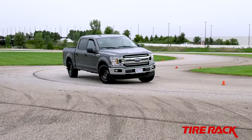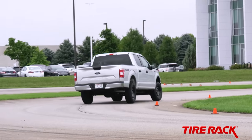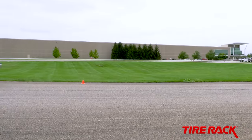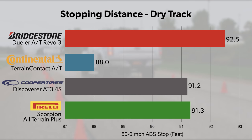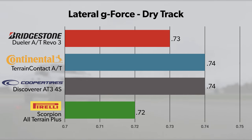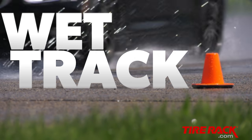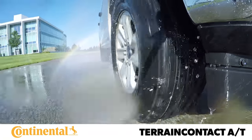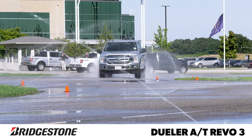Neither the F-150 test vehicles nor the on- and off-road all-terrain tires in our test were designed with dry track performance in mind, but some limited track testing revealed they're all capable if needed. For an emergency avoidance maneuver, in the 50-to-0 mph braking test, a short four and a half feet separated the test-leading Terrain Contact AT from the Dueler AT Revo 3 at the back of the pack, with similarly close grouping in our skid pad testing. Stable composure and impressive traction meant the Terrain Contact AT led in average lap times, 50-to-0 braking, and lateral traction, and was our team's subjective favorite.